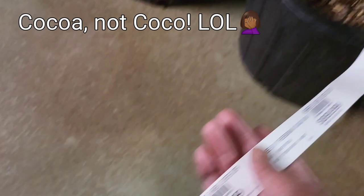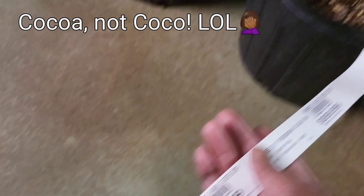This is called the cocoa tree. Y'all, I've never seen this before. Look at this. Wow. Grow your own chocolate.